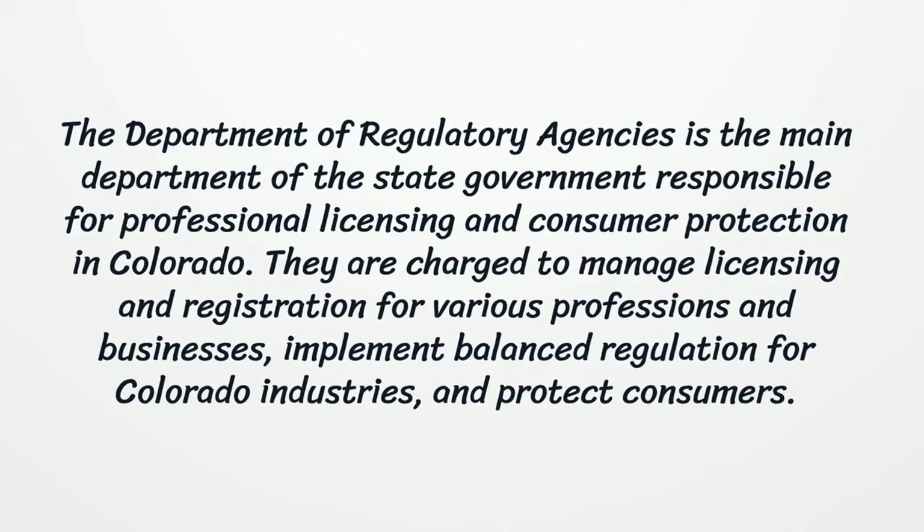The Department of Regulatory Agencies is the main department of the state government responsible for professional licensing and consumer protection in Colorado. They manage licensing and registration for various professions and businesses, implement balanced regulation for Colorado industries, and protect consumers.